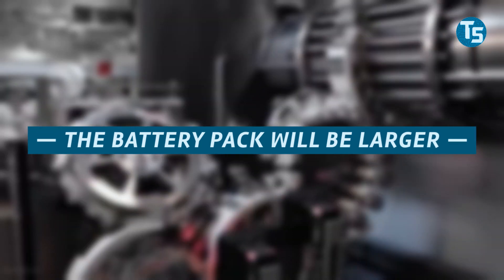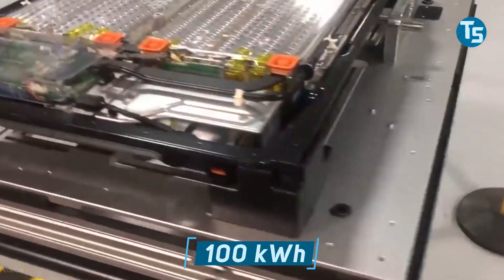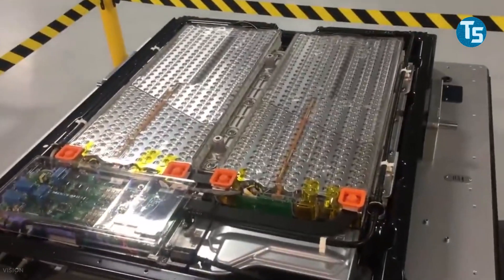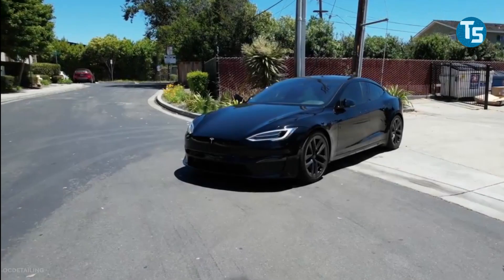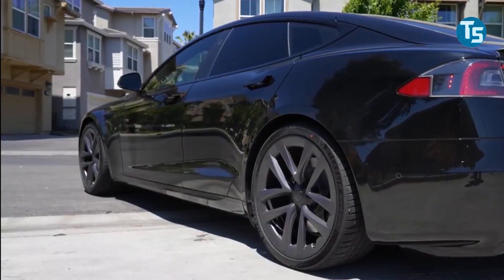The battery pack will also be larger. The Model S and X currently have a 100 kWh battery pack as the largest option. In November 2019, Elon Musk announced on Twitter that the Plaid variant's battery number will be increased — for what will be the company's most track-ready vehicle ever, it makes perfect sense.